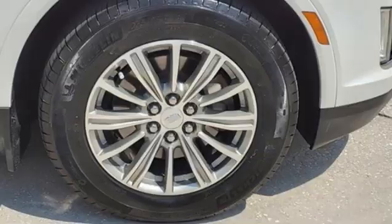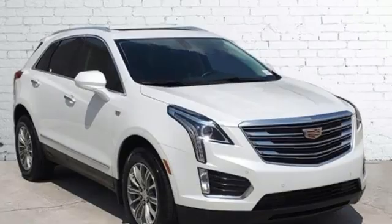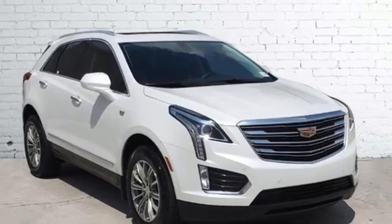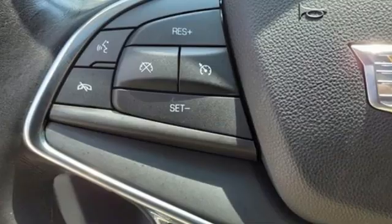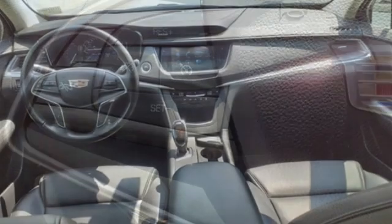Front heated leather bucket seats, auto dimming rear view mirror, smart device navigation, OnStar 4G LTE Wi-Fi hotspot, dual zone climate control, front and rear parking sensors, and automatic transmission.